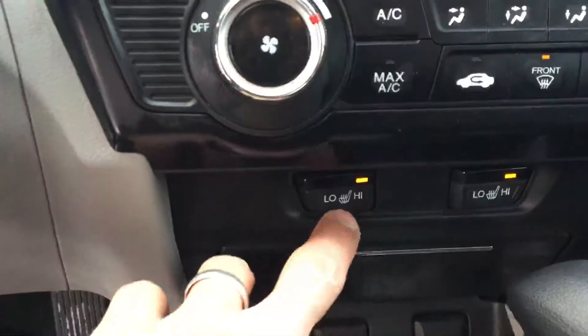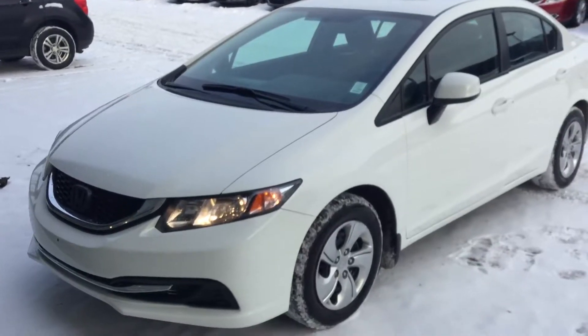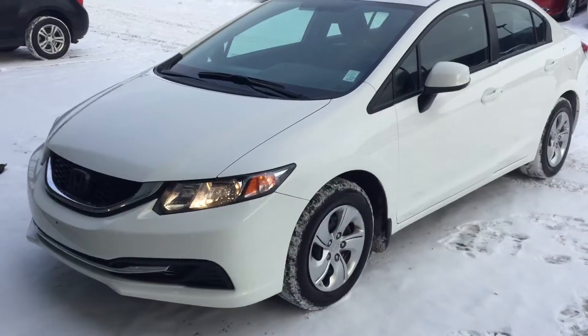You also have the heated seats, the auxiliary and your power output. Once again it's Deebo from River City Hyundai and I hope to see you soon.